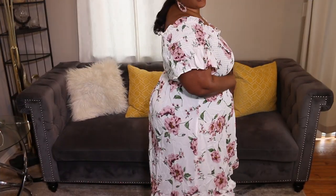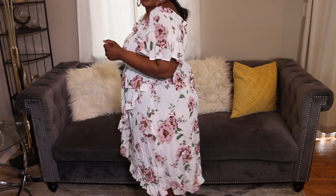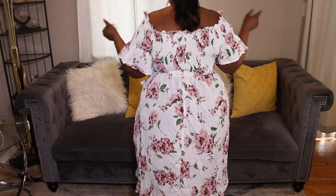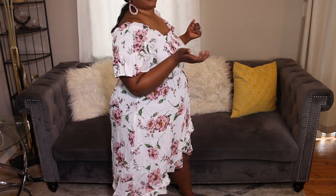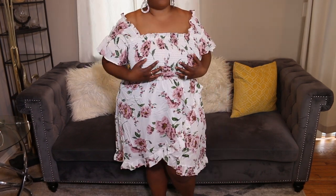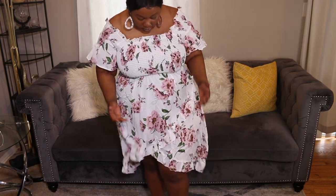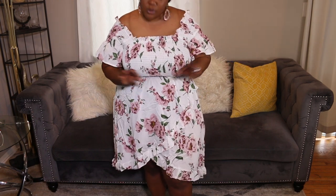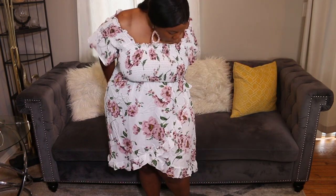Next we have this floral outfit. I actually really like this — you can dress it up or dress it down. If you're wondering why I'm trying on summer clothes, it's because I'm going somewhere hot and I need clothes that match the weather. By the time you're watching this, I'll probably already be there. I would actually go to a quick brunch in this — I can pair it with some clear heels and it'll still look cute.